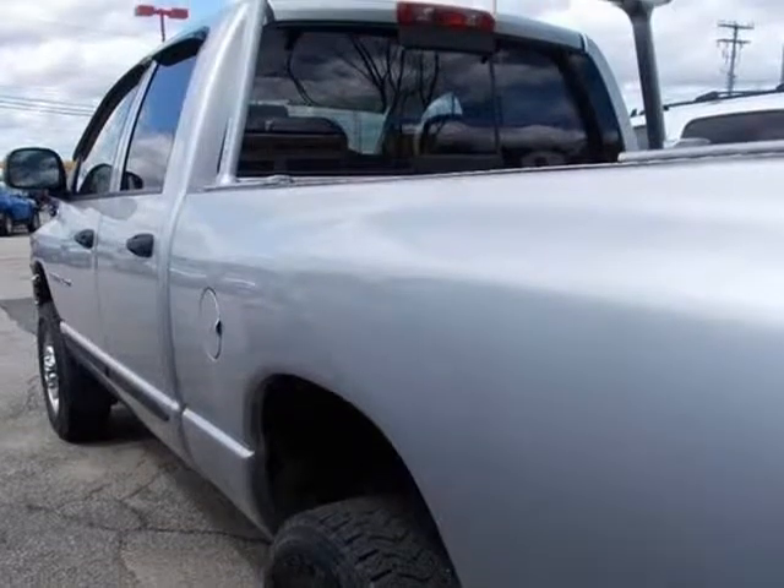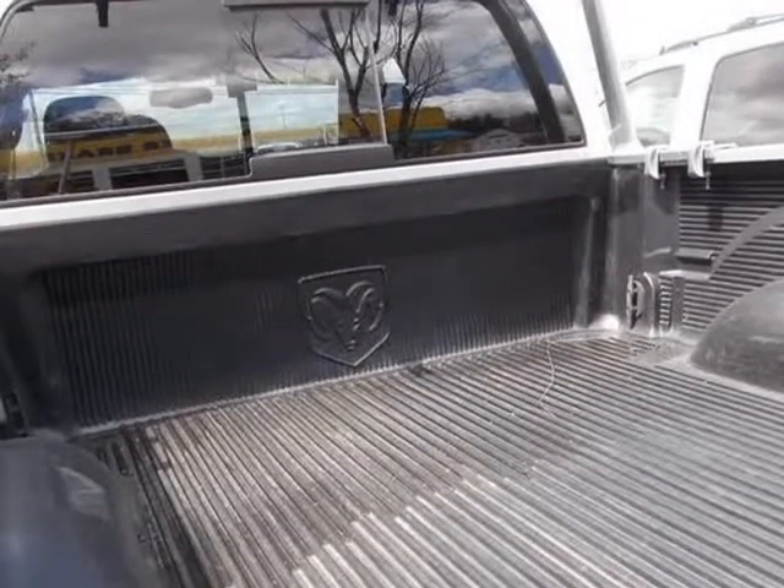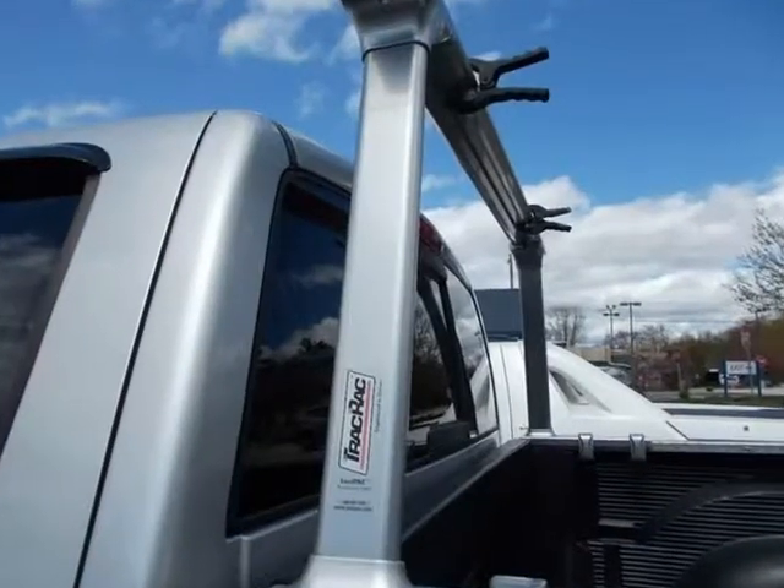This truck is ready to make you money. All trade-ins welcome and easy financing available no matter your credit score. Come in today, visit us at AutoWholesaler.com.